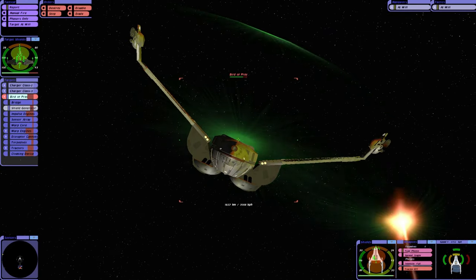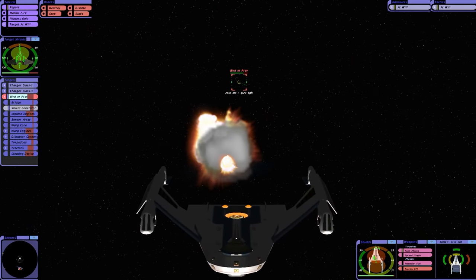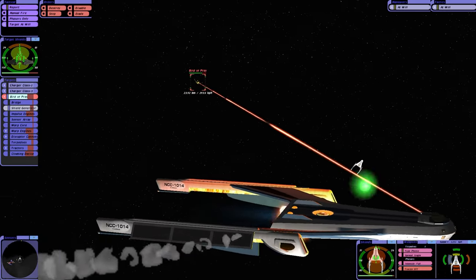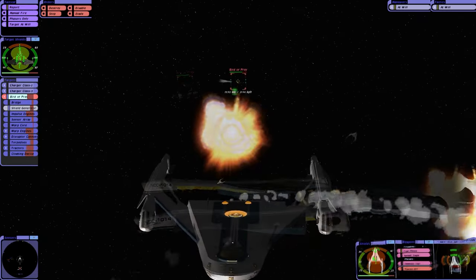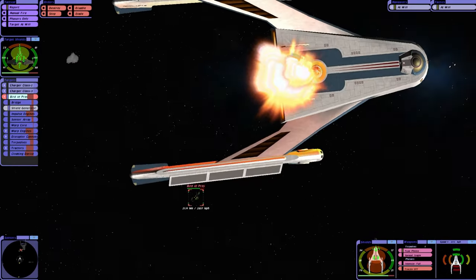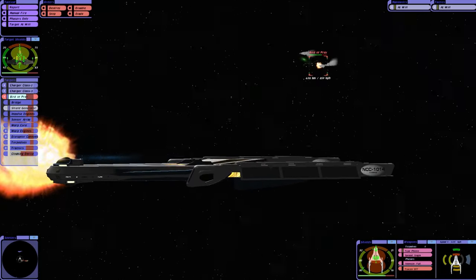Look at that — Klingon shields. I like to think somewhere around this point the Klingons would withdraw. If we can knock that shield generator out, it will help us greatly.